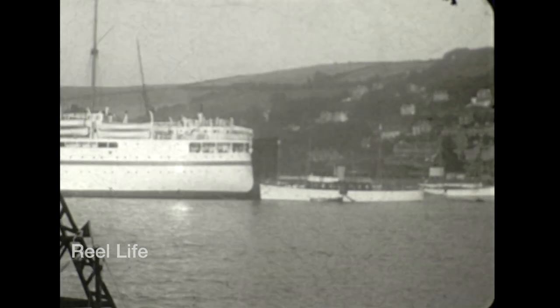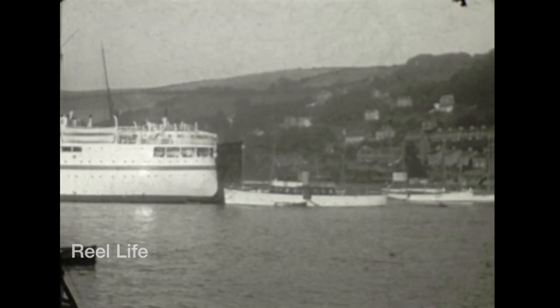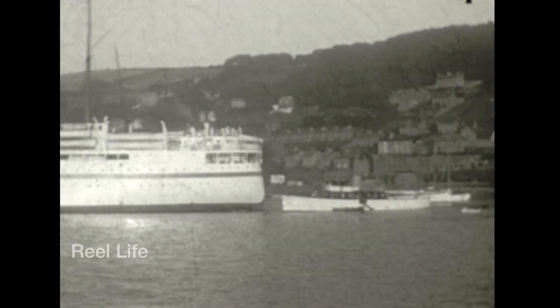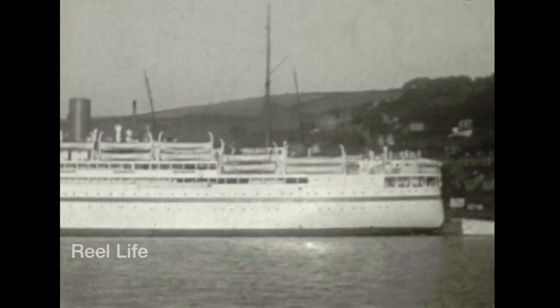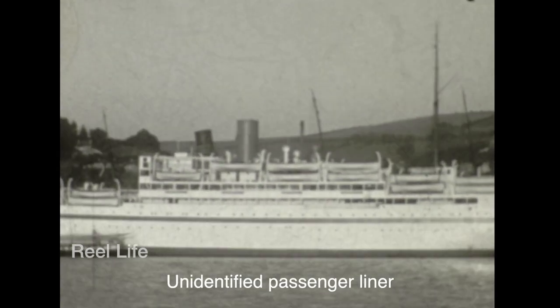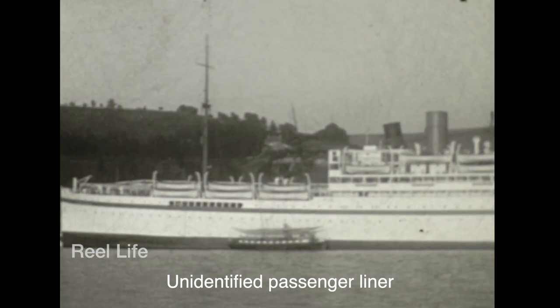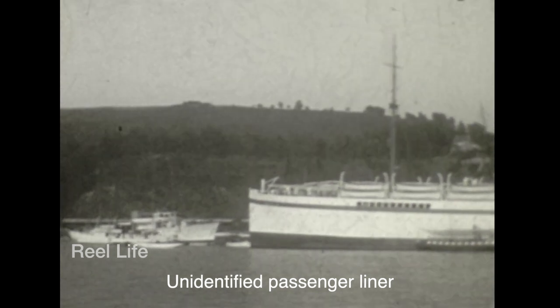On the morning of 29th May she stopped to rescue survivors from the destroyer Wakeful, which had been torpedoed and sunk earlier that morning by the German E-boat S-30. While rescuing survivors from Wakeful off Newport, Belgium, Grafton was struck in the stern by a torpedo from the German submarine U-62. This seriously damaged the ship and also triggered a secondary explosion which damaged the bridge, killing the captain Commander Charles Robinson and Lieutenant Tanner.